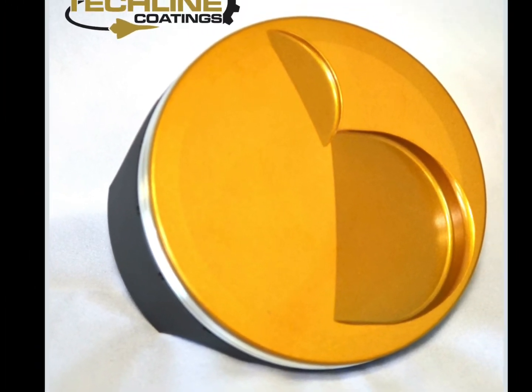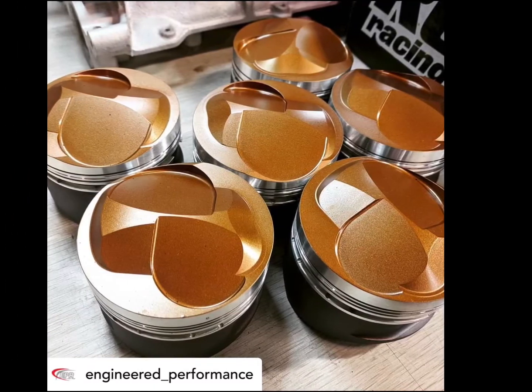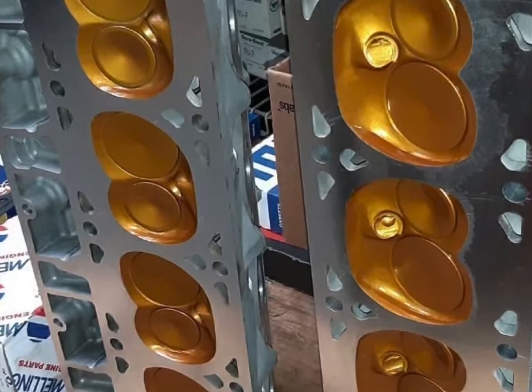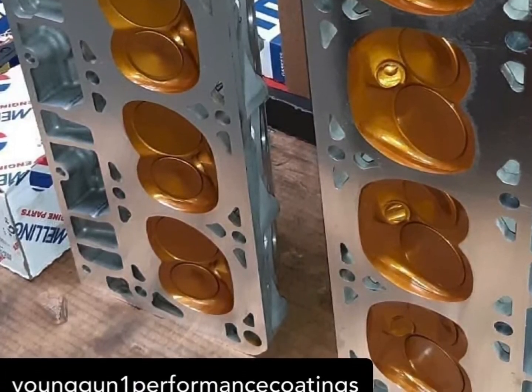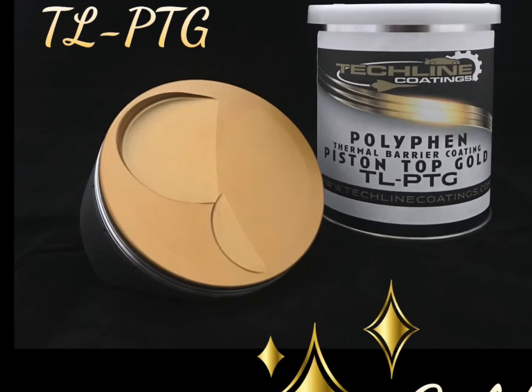For more information, you may visit our website or contact our sales team. Piston Top Gold is a professional coating applied by professional applicators. Please reach out to us for more information or to become one of our professional applicators.